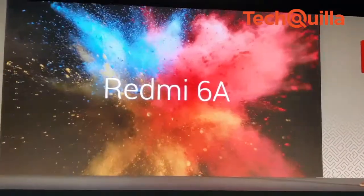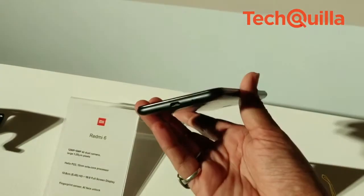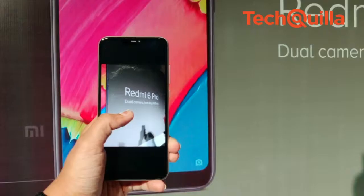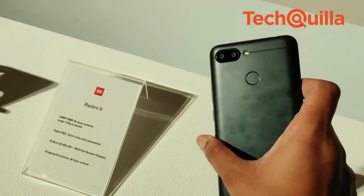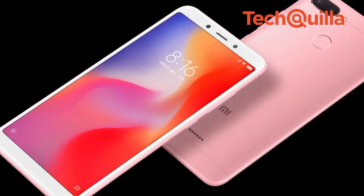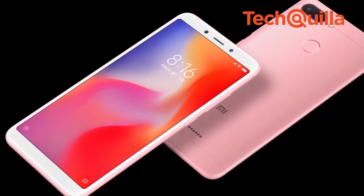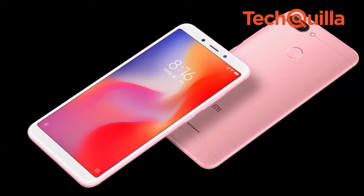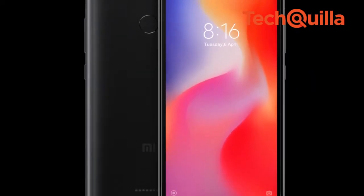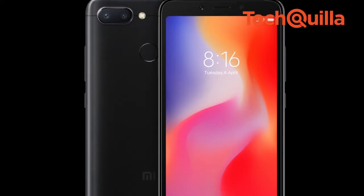Refreshing its budget Redmi series, Chinese handset maker Xiaomi on Wednesday launched the Redmi 6, Redmi 6A, and Redmi 6 Pro in India. Redmi 6 will be available starting September 10th on Mi.com and Flipkart in a 3GB RAM plus 32GB storage variant for Rs. 7,999 and a 3GB RAM plus 64GB storage version for Rs. 9,999.